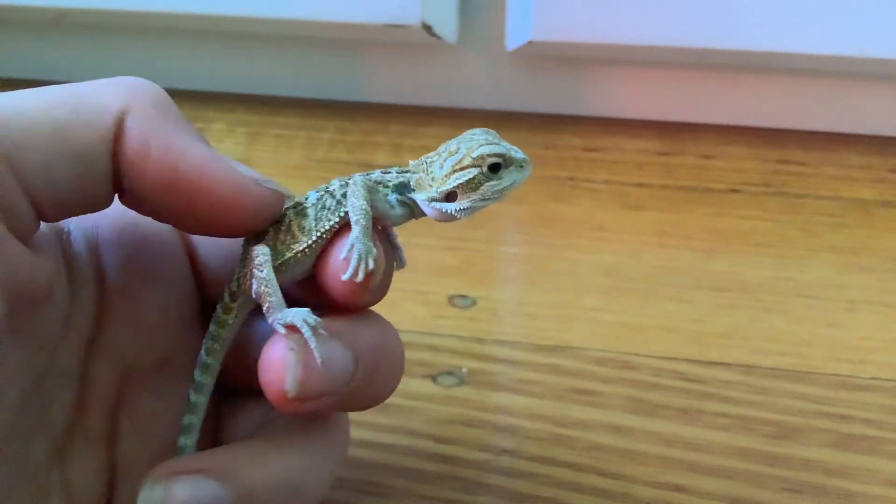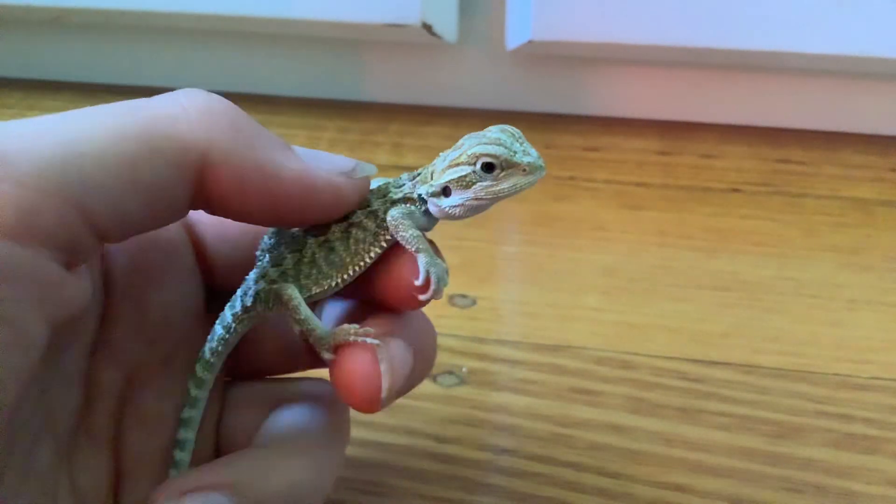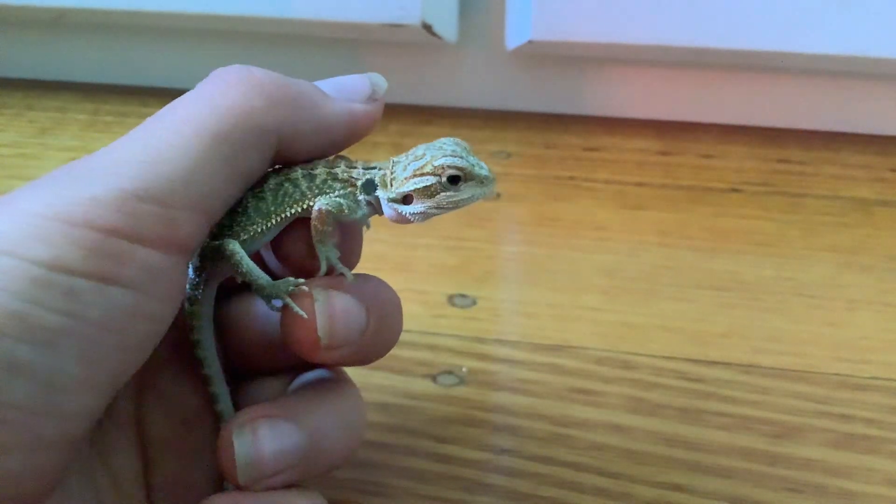This is Trace, the bearded dragon. He's about eight weeks old. This is his first time ever in this big enclosure of his.